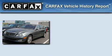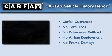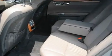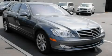Not to mention that this Mercedes-Benz qualifies for the Carfax buy-back guarantee. This automobile won't last long at this price. Call and arrange a test drive now.